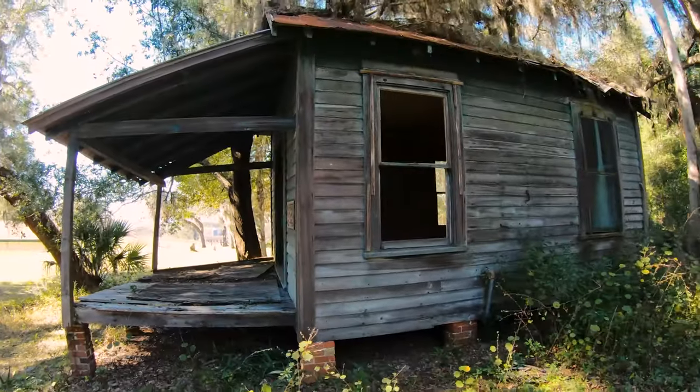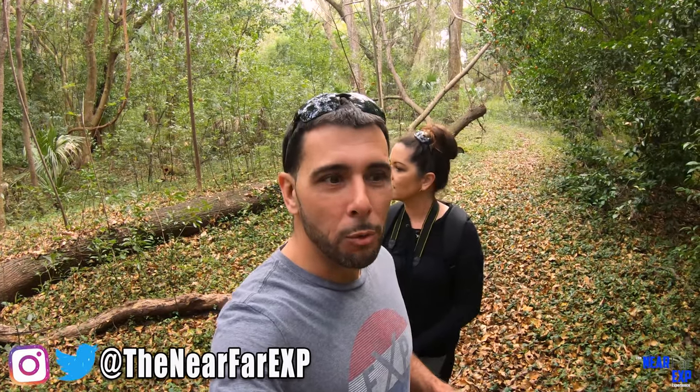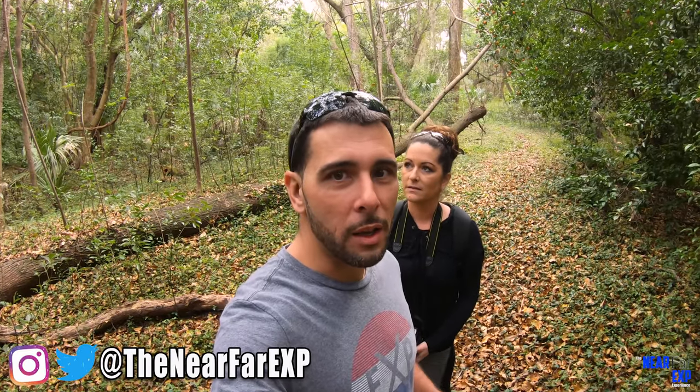This is like a fairy tale house. What's up guys, Joe and Jen here. We are in Brooksville, Florida at Chinsegut Hill. Chinsegut Hill is on the Brooksville Ridge. It's a very historic area. There's a plantation on this property that has ties to the Civil War. We're going to talk a little bit about that, but there are some secret trails around here that I don't think too many people know about. So we're going to explore them and see what we can find. Let's go.